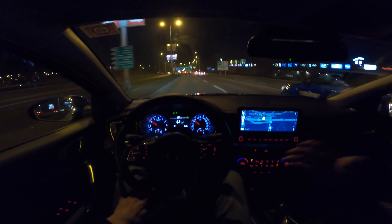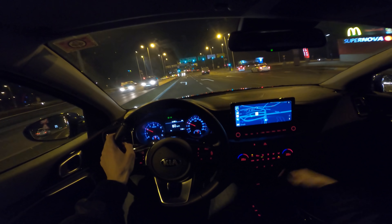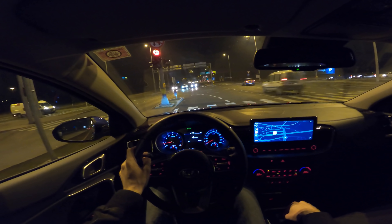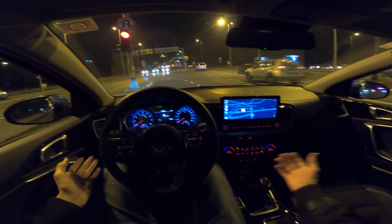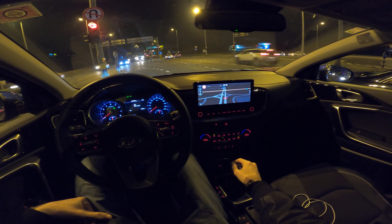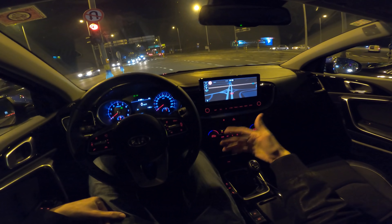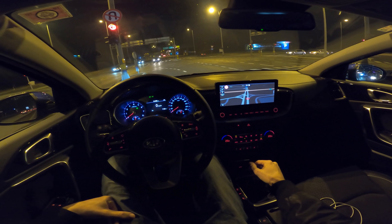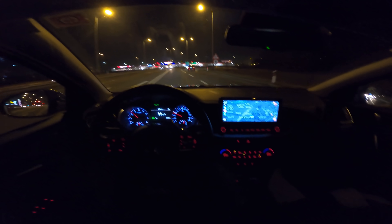Regarding rear passenger space: I'm two meters tall (6'6") and the roofline slopes down in the back, so I'm missing head room. On the front I'm very comfortable, and for average-height passengers or kids in the rear it should be fine. One thing I like about the Kia maps is the speed limit display at the top — very useful in Croatia where there's a 10% tolerance to the speed limit, helping you avoid speeding tickets.